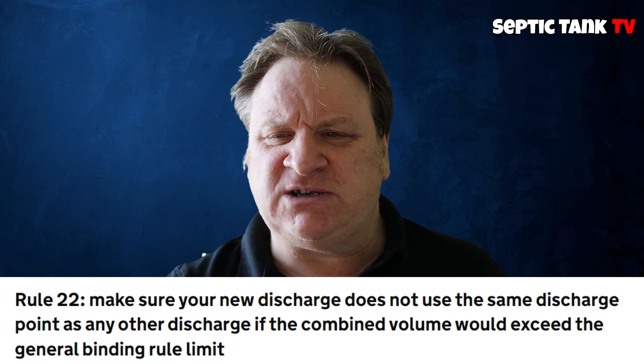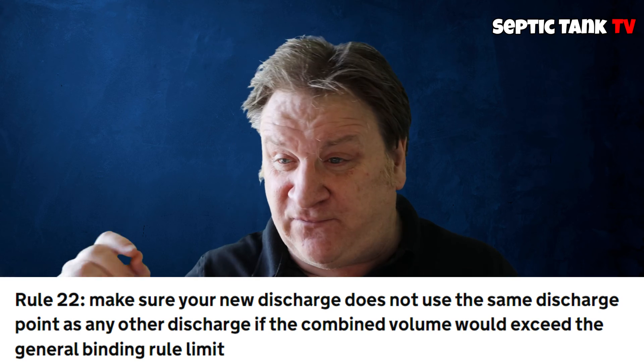Rule 22: discharge point restrictions. If you're installing a new system, it cannot share a discharge point with another system if the combined discharge exceeds two cubic meters a day. So if you and your neighbor are each putting 1,500 liters a day into the ground and you share the same system, combined that would be 3,000 liters — that's against the law. You have to go onto separate systems or get a permit.